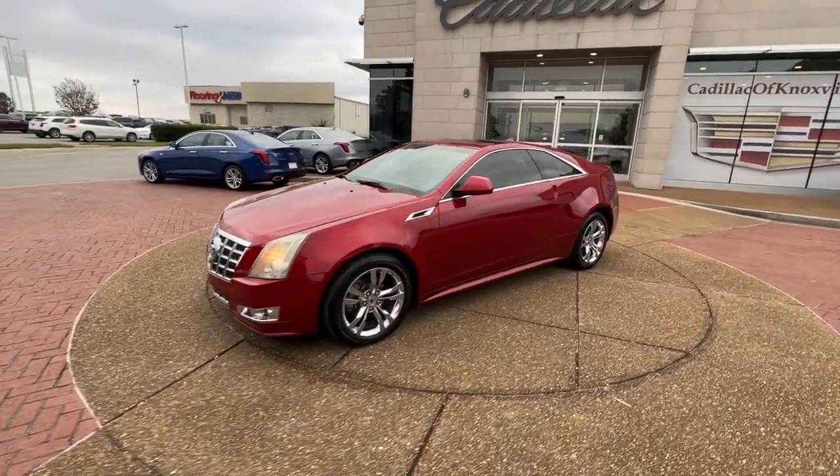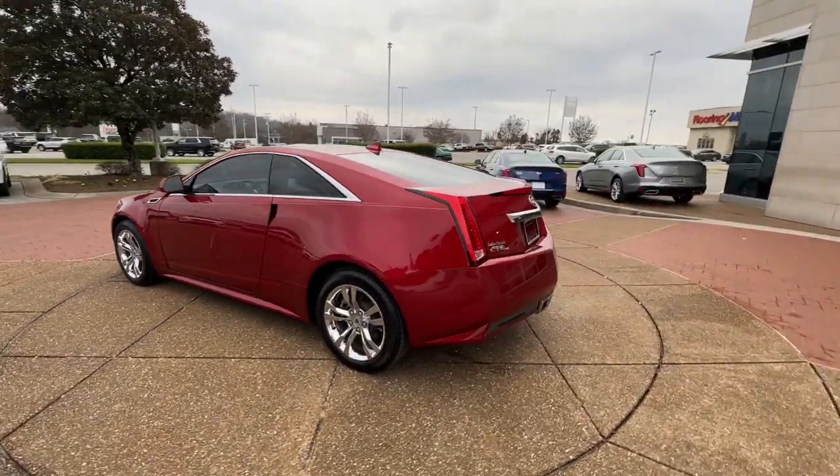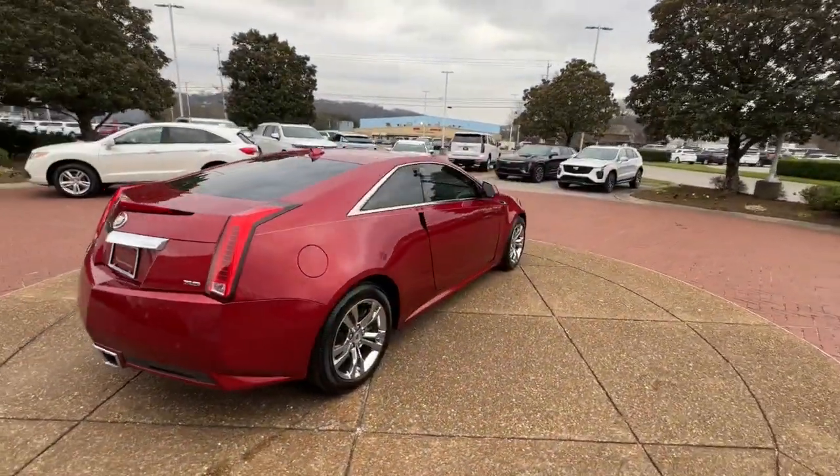You will love the features of this 2014 Cadillac CTS. With less than 70,000 miles on the odometer, this vehicle provides excellent value.